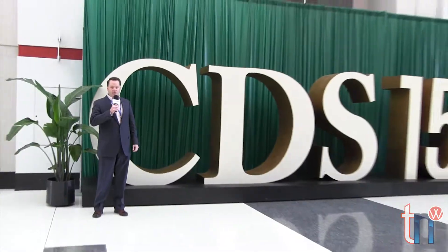Welcome to Townie Newswire. This is the news of the week from the 150th Chicago Midwinter Dental Meeting.